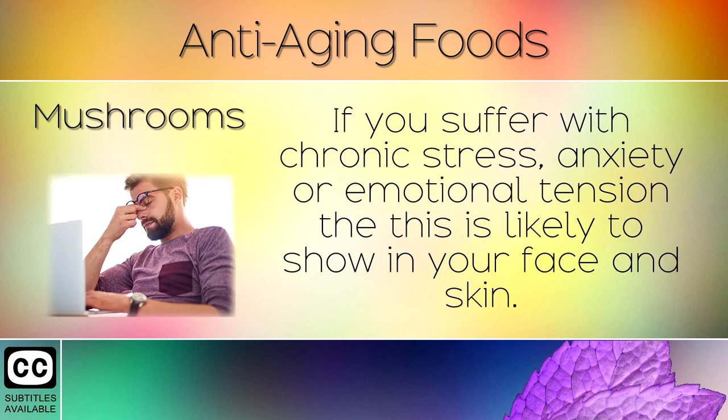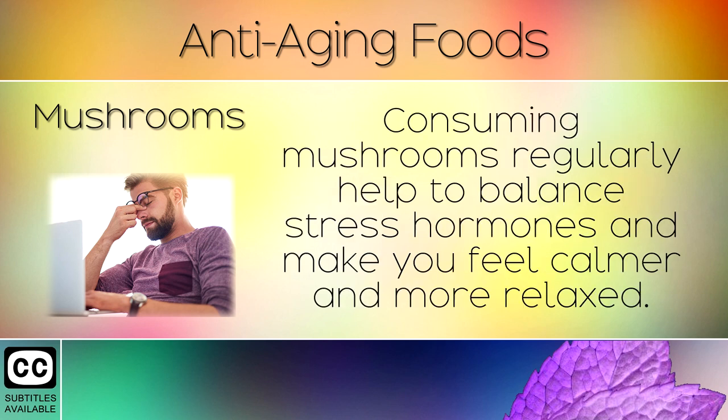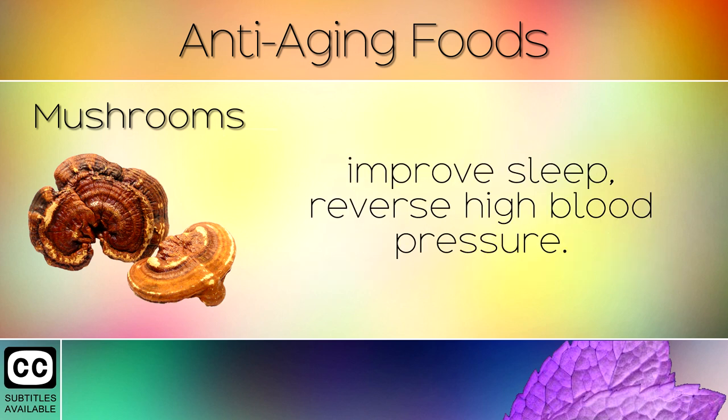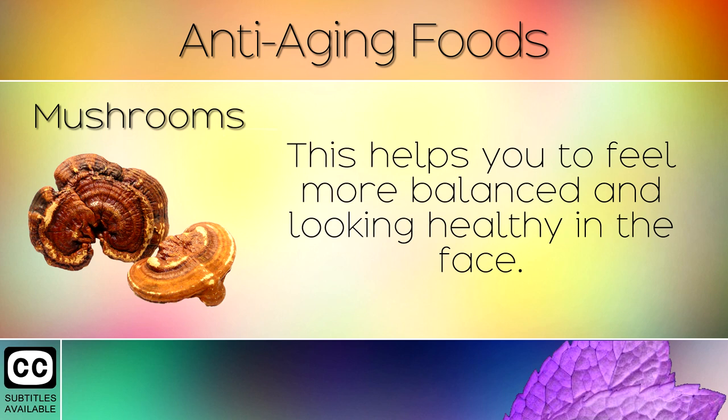13. Mushrooms. If you suffer with chronic stress, anxiety or emotional tension then this is likely to show in your face and skin. Consuming mushrooms regularly can help to balance stress hormones and make you feel calmer and more relaxed. Reishi mushrooms contain natural compounds that enhance the immune system, reduce stress, improve sleep and reverse high blood pressure. This helps you to feel more balanced and looking healthy in the face.